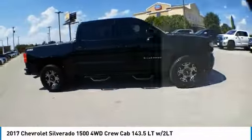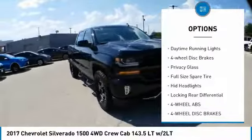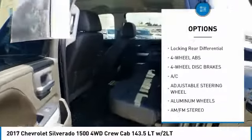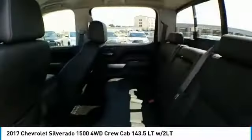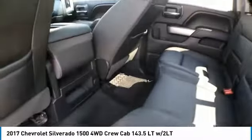Here are some of this vehicle's great options: front tow hooks, heated mirrors, electronic stability control, aluminum wheels, daytime running lights, four-wheel disc brakes, privacy glass, full-size spare tire, HID headlights, and locking rear differential.